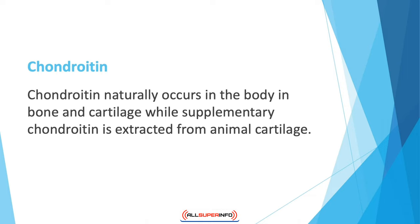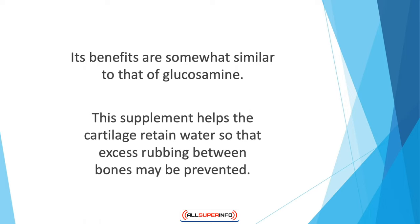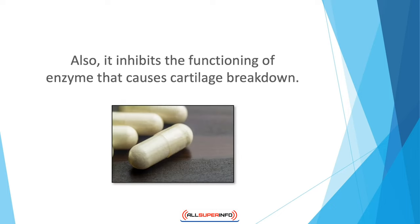Chondroitin naturally occurs in the body in bone and cartilage, while supplementary chondroitin is extracted from animal cartilage. It is present in the form of chondroitin sulfate and is often administered alongside glucosamine. This supplement helps the cartilage retain water so that excess rubbing between bones may be prevented, and it also slows down the progression of osteoarthritis.